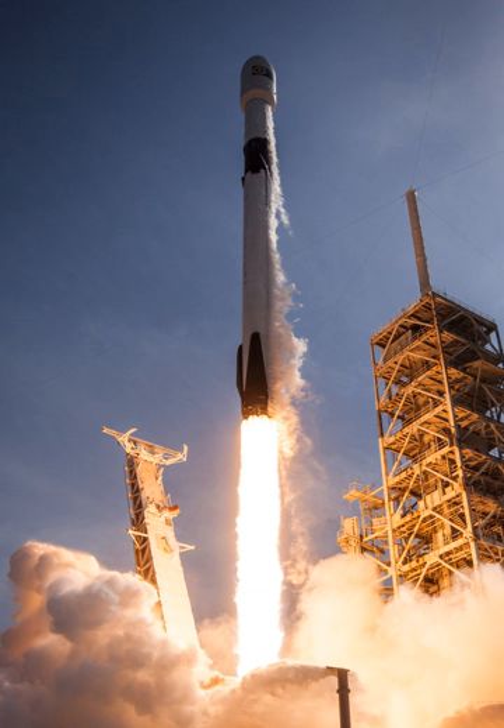Its name comes from the Millennium Falcon and the nine engines of the rocket's first stage. The rocket evolved through versions V1.0 (2010–2013), V1.1 (2013–2016), V1.2 full-thrust (2015–2018), and its Block V variant, flying since May 2018.